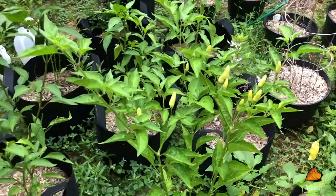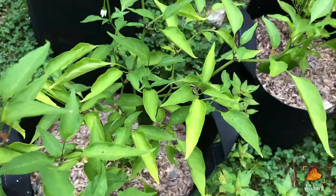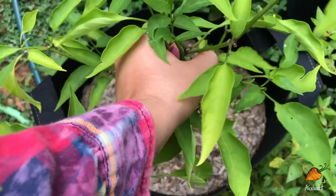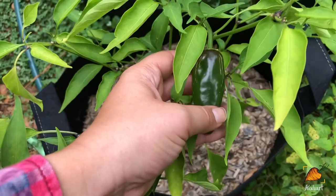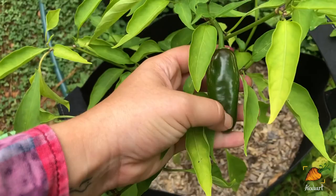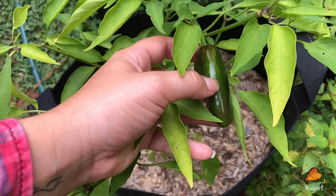Look at this beautiful jalapeño — I wanted to show you this. What you see on it is called corking, and it's something that happens to peppers when you leave them on the plant and they start to really ripen, especially peppers that you might normally eat green that will still turn red if you leave them. This is fine — you haven't done anything wrong, this is just what normally happens to peppers like this. This is ready to pick and eat basically whenever I'm ready for it.